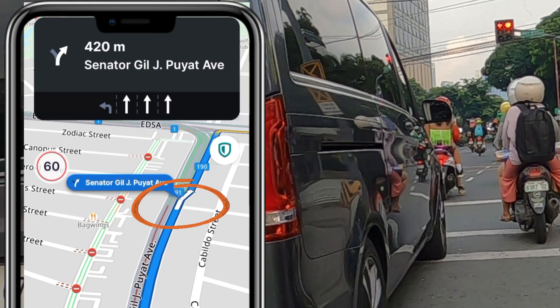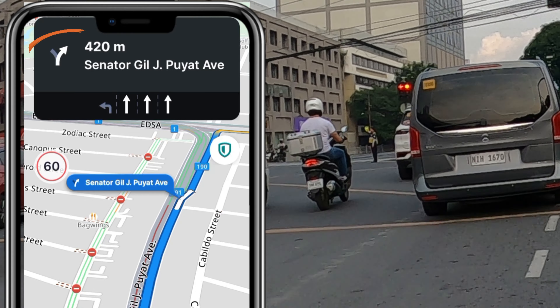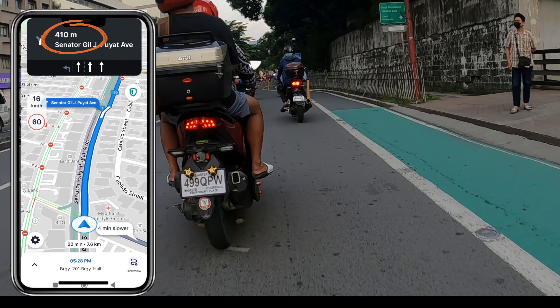Yung kulay puti na sign sa gitna, ibig sabihin niyan doon ka lilihis o liliko — iyon yung arrow sign. Regardless kung saan ito nakaturo, doon ka pumasok na lane. At makikita nyo din dyan yung meter distance habang approaching kayo sa lilihisan nyo na daan.